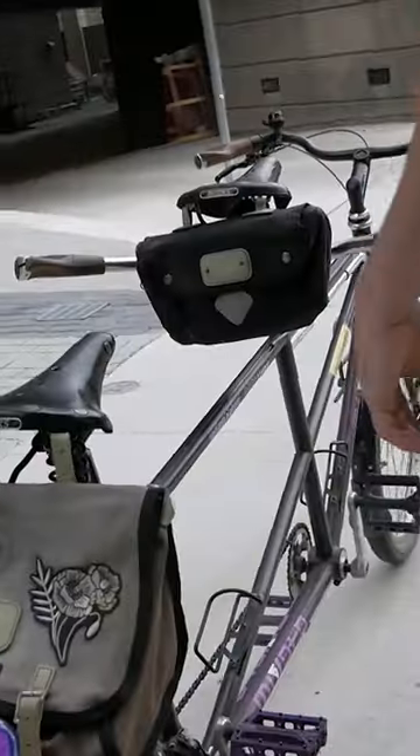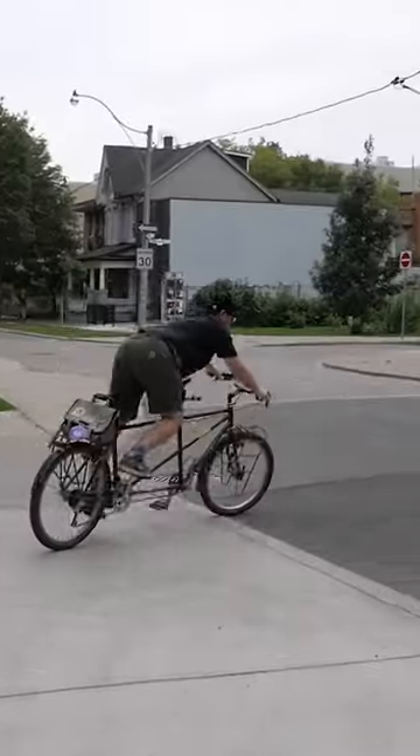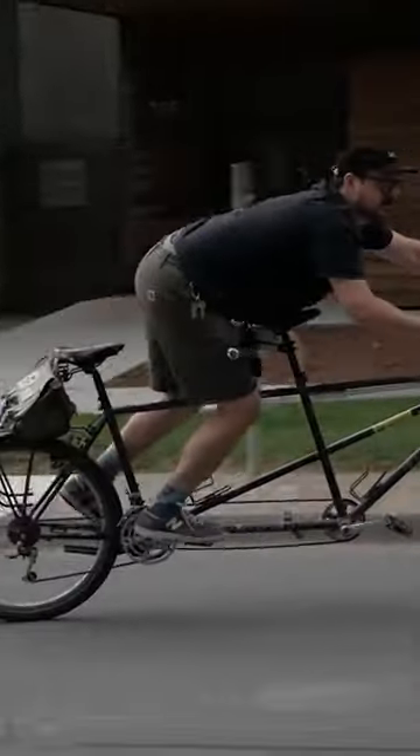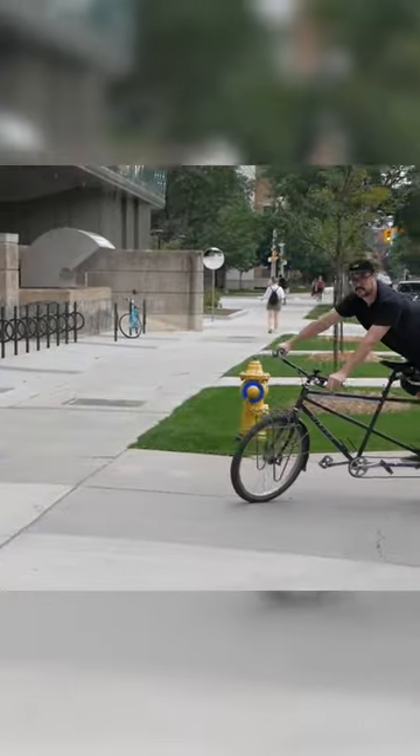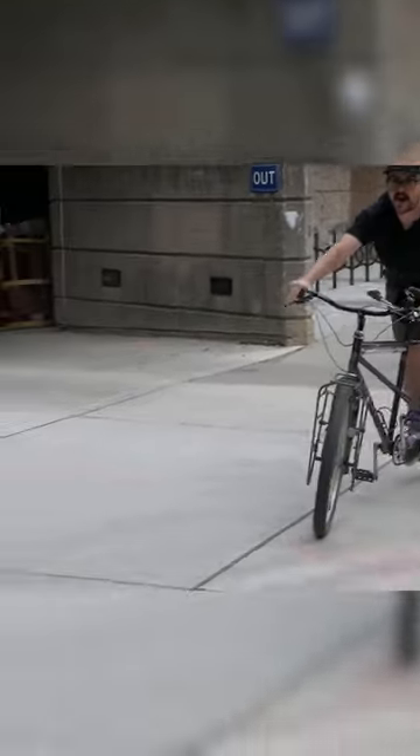Should I see if I can still ride it from the back? Yeah. Still got it.